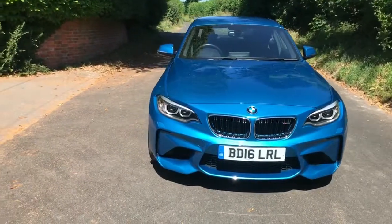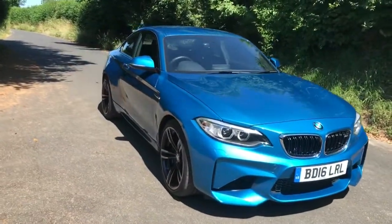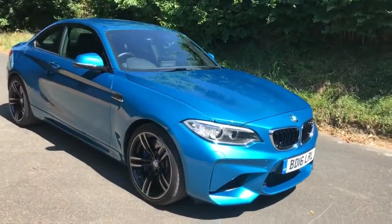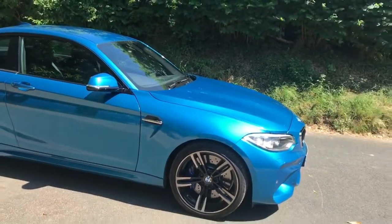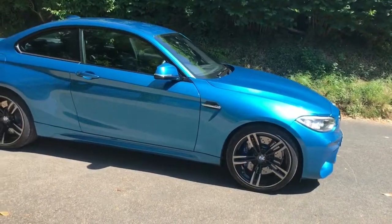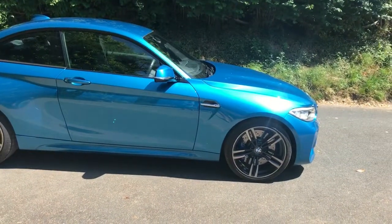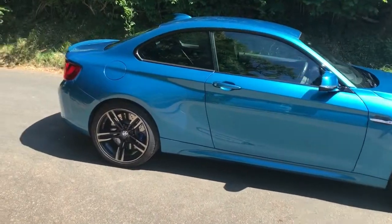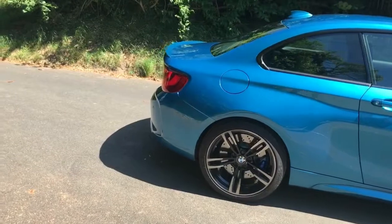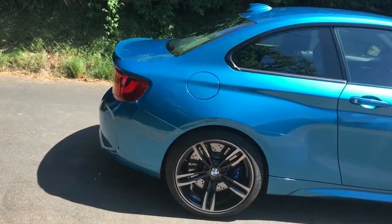Here we have a 2016 BMW M2, finished in the fantastic Long Beach Blue and fitted with a six-speed manual gearbox. This is a sort of launch spec car — one the press would have driven — with this fantastic blue paint which you can see reflecting so beautifully in the sunlight today. The six-speed manual gearbox and these fantastic two-tone alloys are just beautiful and really set the car off.